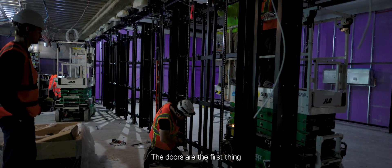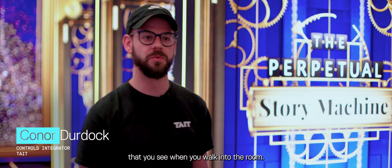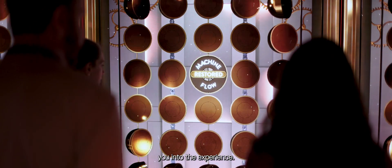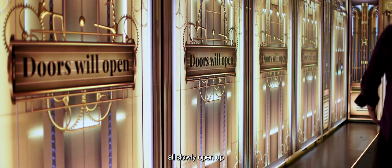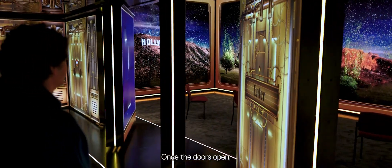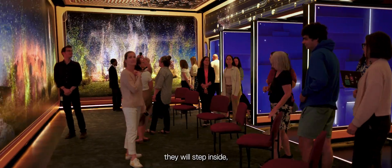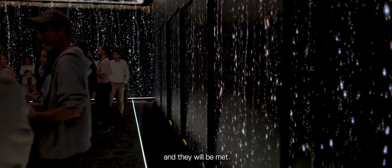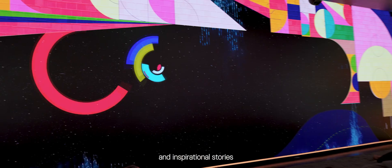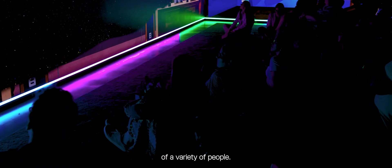The doors are the first thing that you see when you walk into the room. You have to fix the machine, and then that allows you into the experience — just seeing the doors all slowly open up is just such a cool segue. Once the doors open, they will step inside, the doors will close, and they will be met with immersive content which is all centered around ideas relating to the American Dream and inspirational stories of a variety of people.